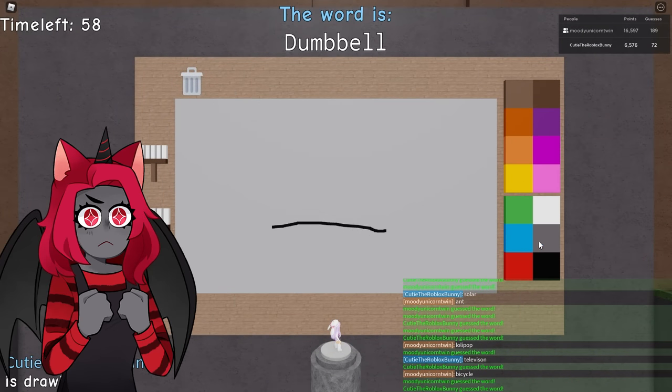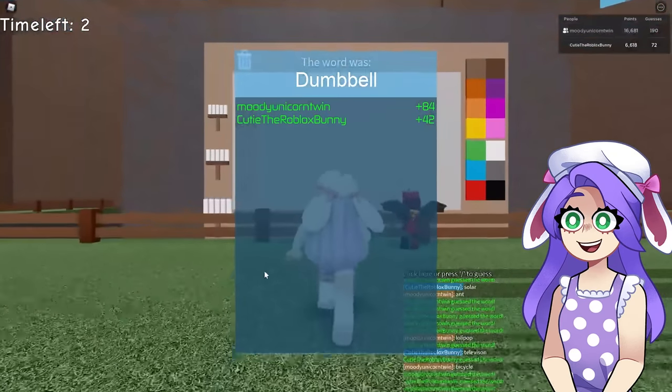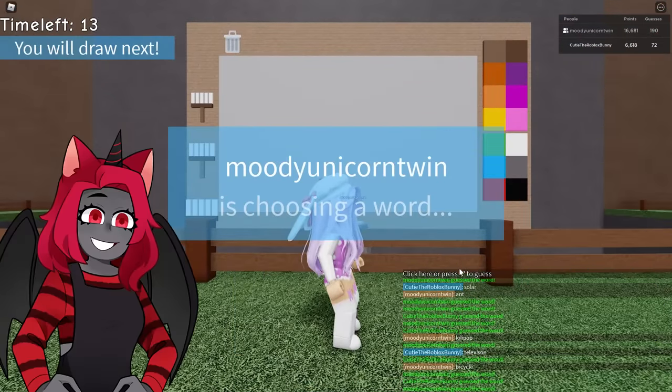This is made especially for you — it's a dumbbell! Extra extra light because you're weak. I need this game to have an expert mode because these words are so easy.